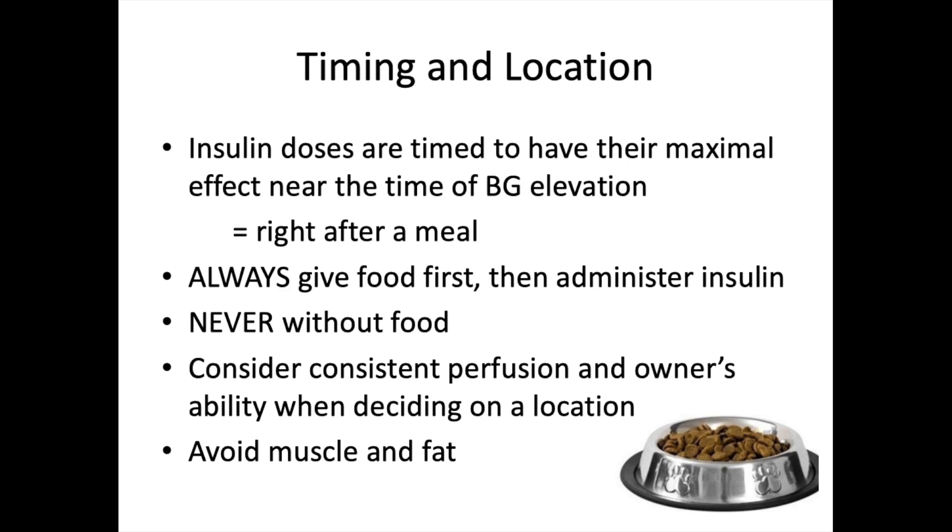For injection location, consider the owner's ability — if a certain site is difficult for them or the pet resists it, client compliance will decrease. Consider whether the cat or dog has long hair — a small patch may need to be shaved so the owner can confirm the injection goes under the skin and not just into the fur. Also consider the animal's size and build: ensure you're not going into muscle or fat but just under the skin.